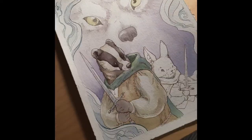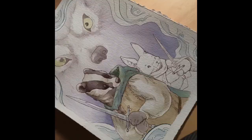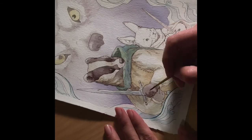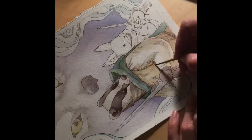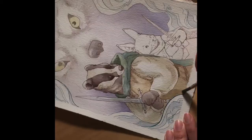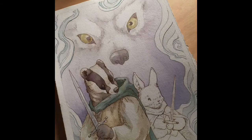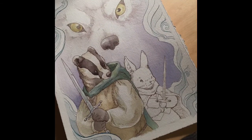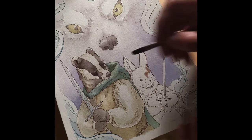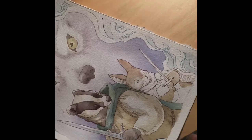I usually work putting the lights in first and then building up to dark when I work in watercolors. To keep the colors consistent throughout my comic, I usually just leave the colors on my palette. But sometimes that makes it hard to paint other stuff because I have these colors on there — but it's really helpful while doing the comic.